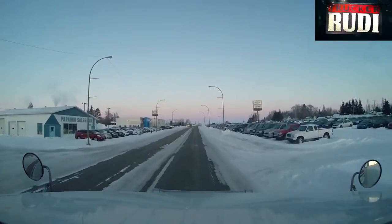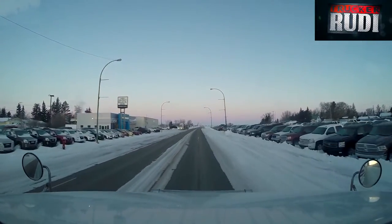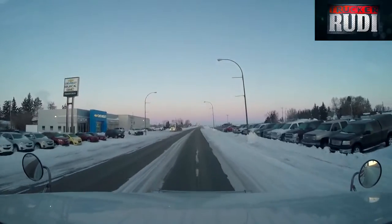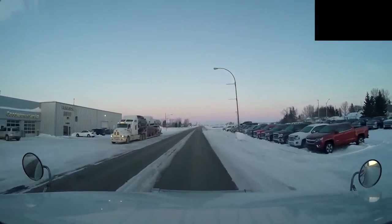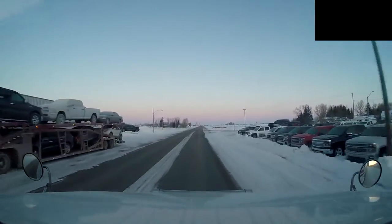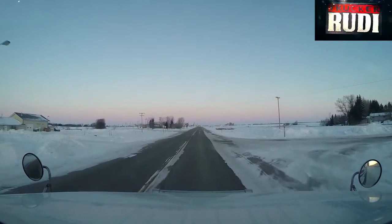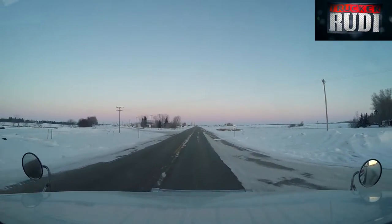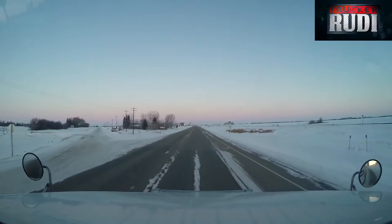We have about 67 kilometers to go and we will be in Yorkton, Saskatchewan. Looks like this guy is going to make a car delivery up here. That pickup looks pretty white — everything is frozen. Even my gearbox; I don't want to shift right now because it's frozen.